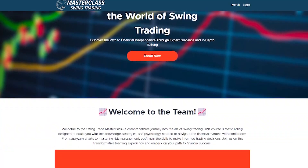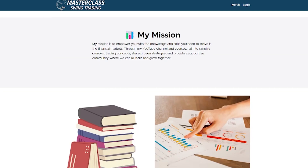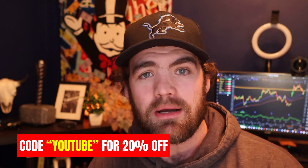I do have a brand new swing trading course where we talk about my strategies, my mindset, and how I find stocks and opportunities. I put it down below. Sign up if you're interested — you can use code YouTube to get 20% off. Make sure you click that link down below.